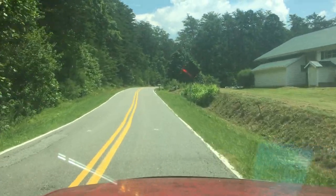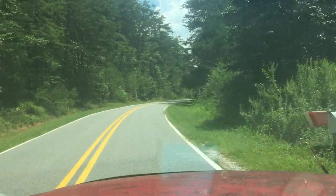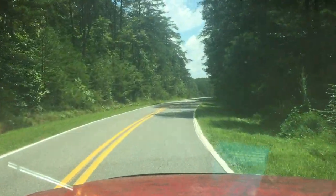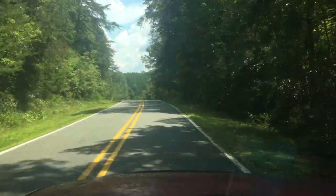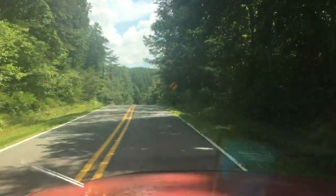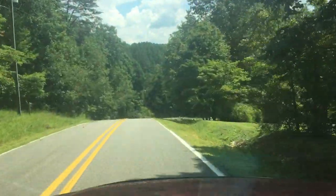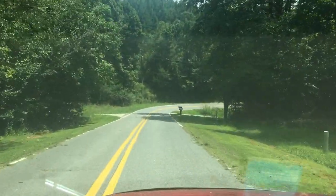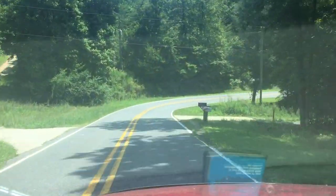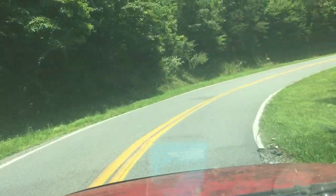Good morning, happy scrappers. I am on my way out to a barn cleanout we've been working on. I thought it'd be fun for you guys to take a ride along. Sorry if it's shaky — I'm in the yard truck and it's not a high performance machine.